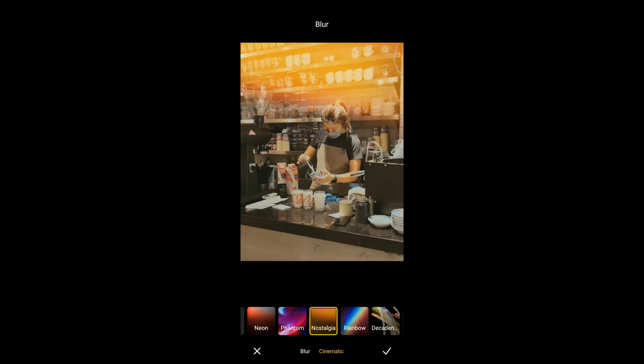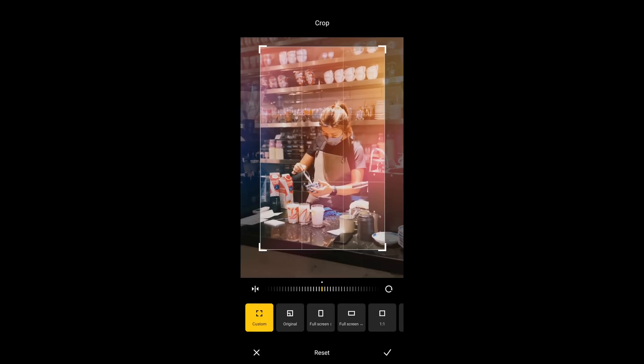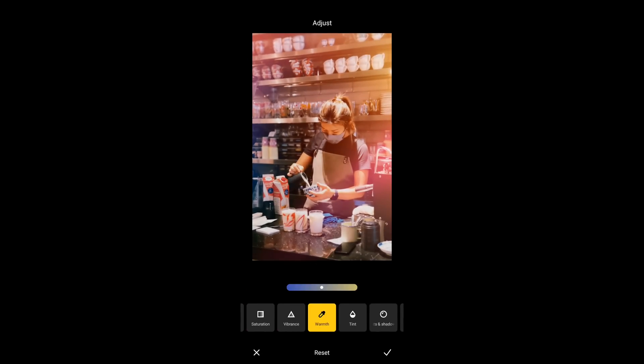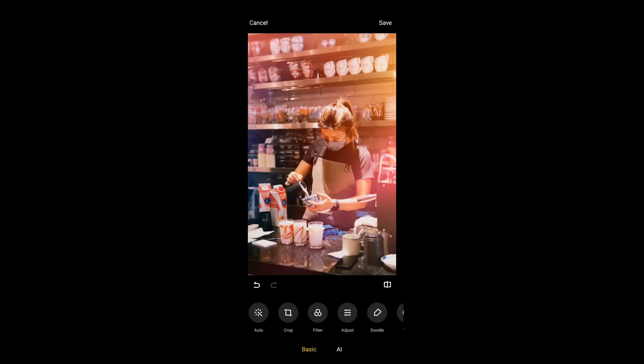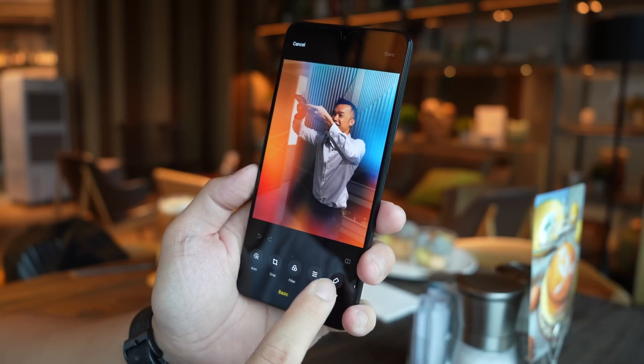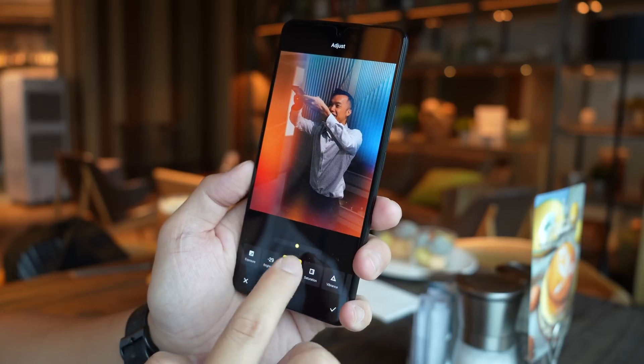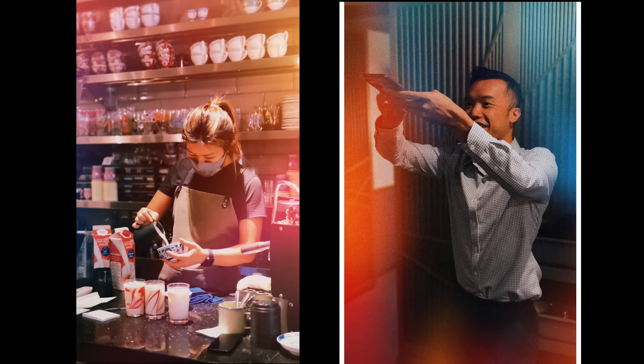One of the new shooting modes is Cinematic Portraits, which adds stylized lens flare to your portraits. I quite like playing with it — if you look at the sample, a portrait by itself looks kind of bland, but jumping into Cinematic Portraits, adding some filters and tweaking the dials, the end result is a pretty moody, retro portrait that I really like. I think this phone's portrait capabilities are pretty good overall, as you can see from the samples.